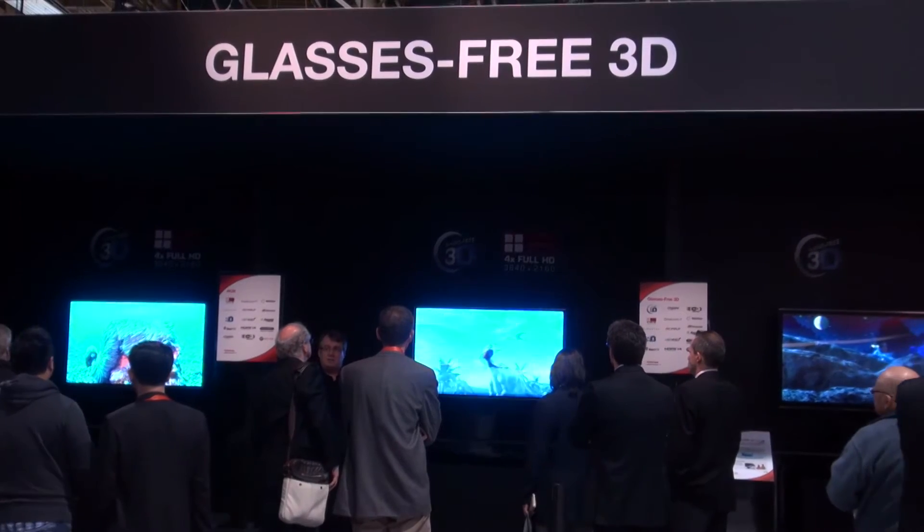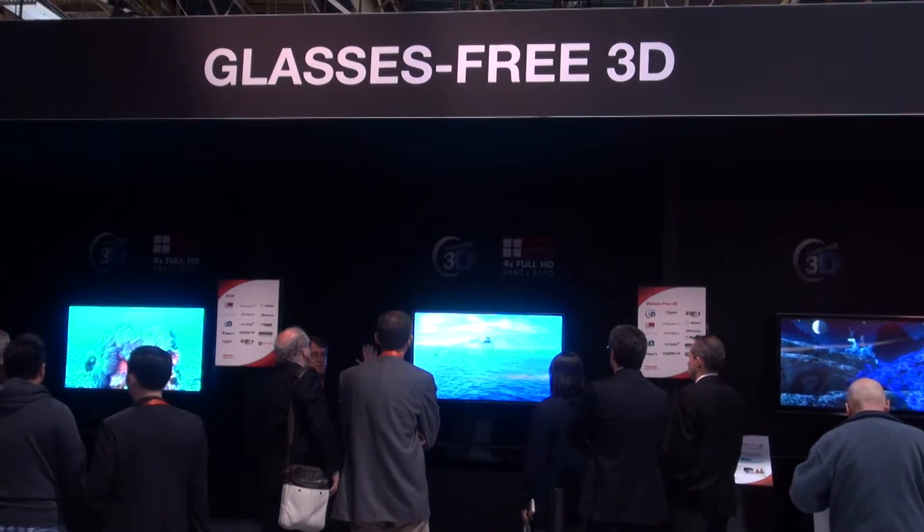Now, compared to Samsung or Sony, Toshiba might not always seem like a brand you'd think of as being at the cutting edge of TV technology. But in 2012, Toshiba is launching a few TVs which no one else is, including the first ever market-available glasses-free 3D TV. Toshiba is also producing Quad HD.